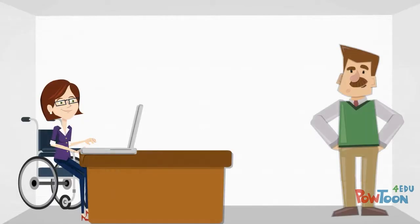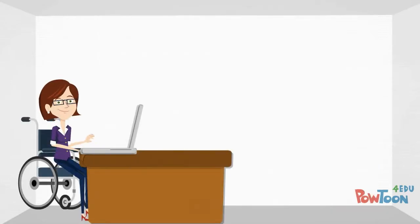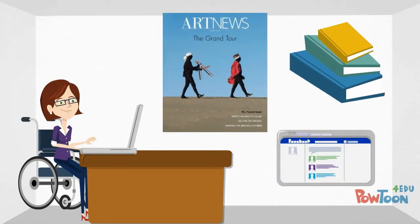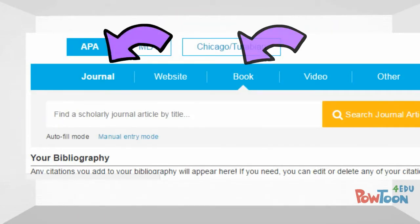The librarian also told Jeff he could try a free citation generator, such as BibMe or Citation Machine. She explained that when using these tools, it's very important that you correctly determine the type of source you are trying to cite before entering the citation information, since you can't cite a journal article the same way you would a book or a website.